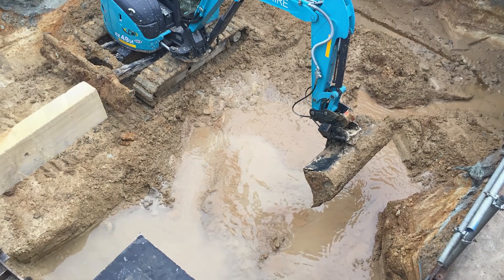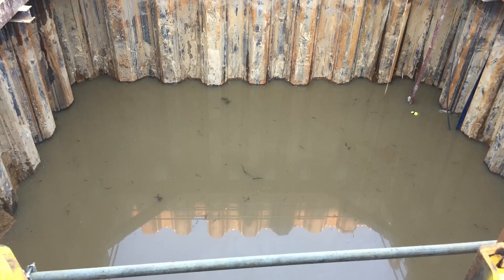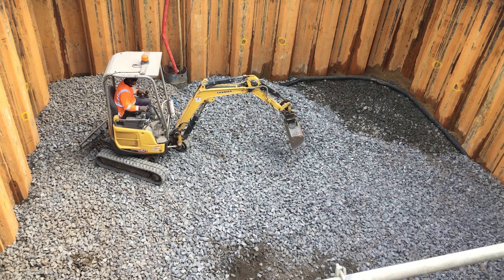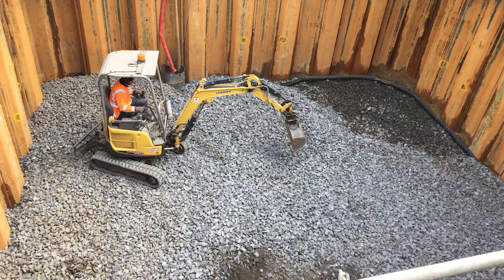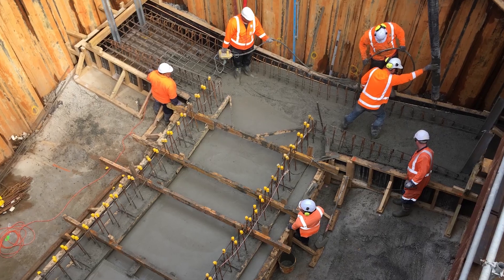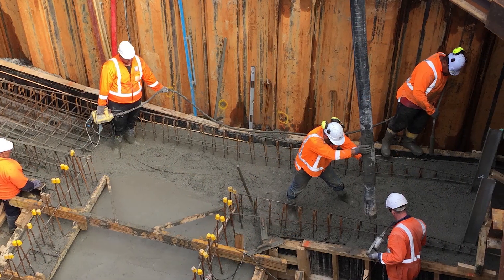Within an hour the cofferdam had filled with three meters of water and was continuing to rise. The water was immediately pumped out and managed so the required backfill for the pump station foundation could be completed. A sump with temporary pump has been installed to keep up with the constant flow of groundwater for the duration of construction.